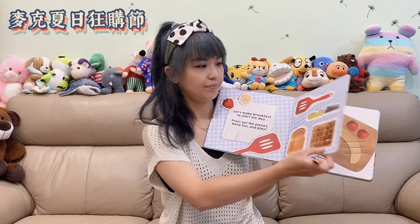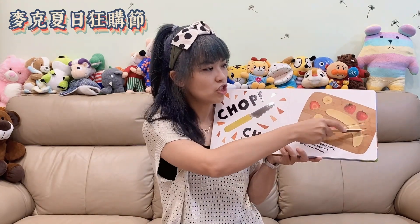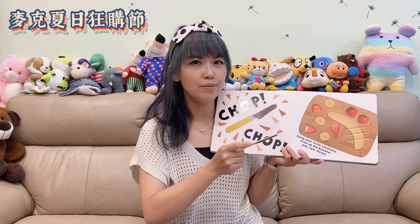Knife! How do you use it? We can grab the knife and then chop, chop, chop the banana. Let's make breakfast together.